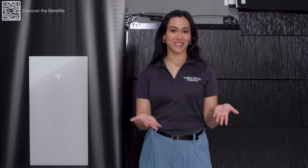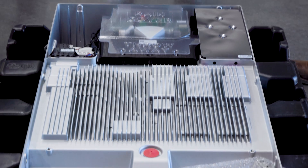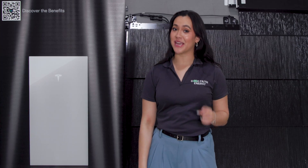Hey everyone, I'm back for an updated video about the Tesla Powerwall 3, your ultimate solution for a home energy backup. Here are the top reasons why it's a game changer for your home.